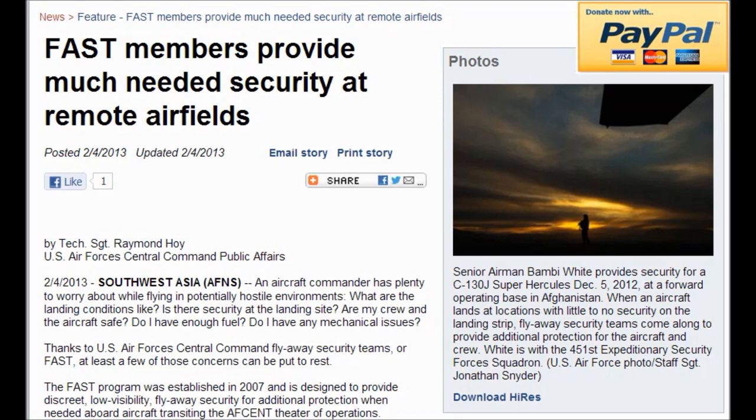FAST members provide much needed security at remote fields in Southeast Asia. An aircraft commander has plenty to worry about while flying in potentially hostile environments: landing conditions, site security, crew and aircraft safety, fuel, and mechanical issues. Thanks to the U.S. Air Force Central Command Fly Away Security Teams, or FAST, at least a few of those concerns can be put to rest. The FAST program was established in 2007 and is designed to provide discrete, low visibility flyaway security for additional protection when needed aboard aircraft transiting the AFCENT theater of operations.